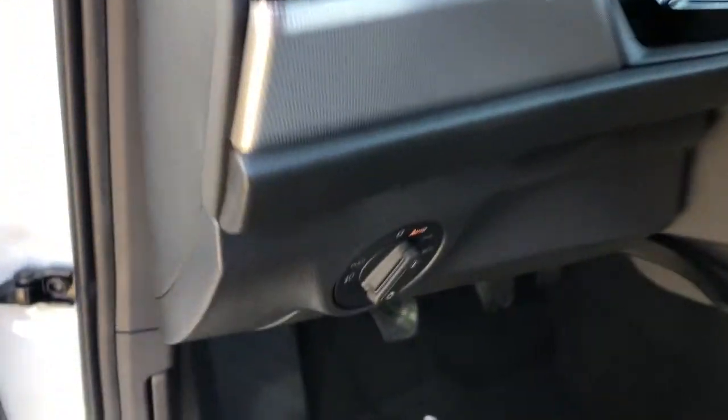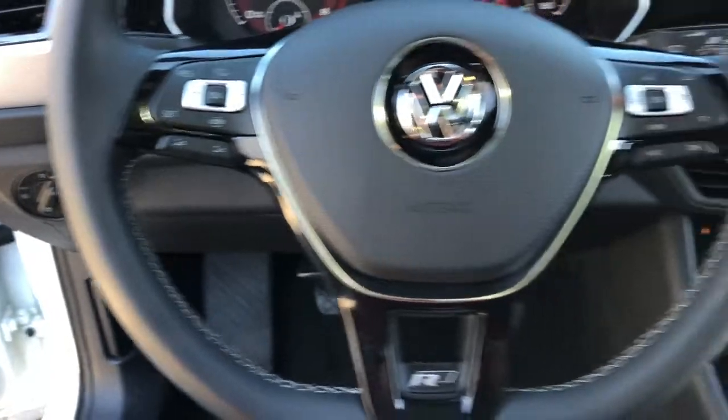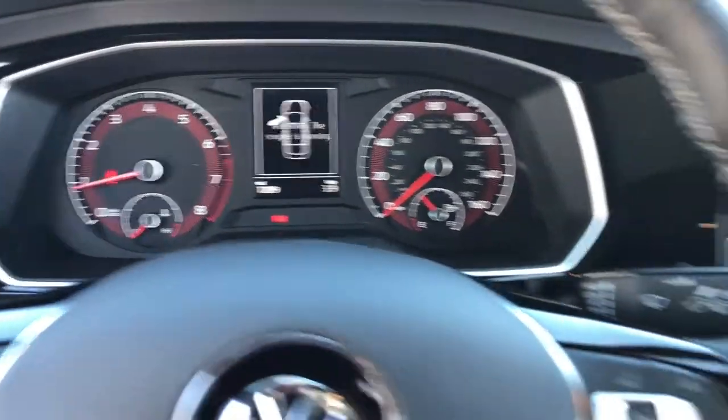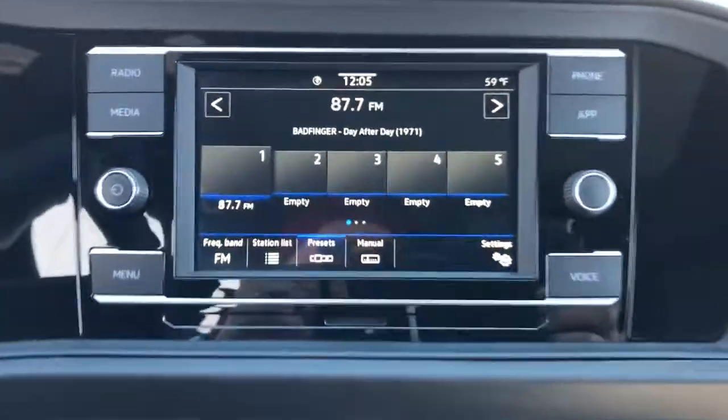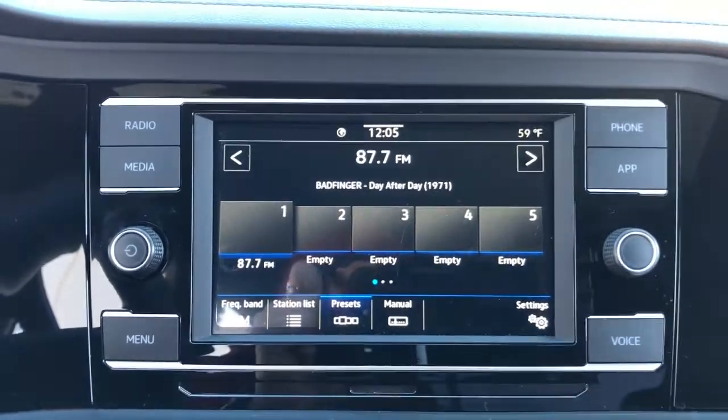These are just some of the great options this vehicle comes with: Sun/Moonroof, Keyless Entry, Backup Camera, Heated Mirrors, Keyless Start, Fog Lamps, Blind Spot Monitor, Multi-Zone AC, Steering Wheel Audio Controls, and Wi-Fi Hotspot.